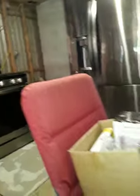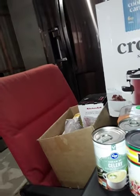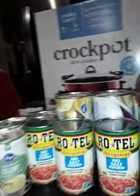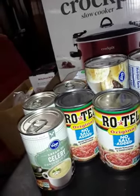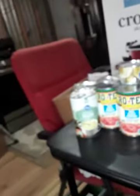All the rest in here is just the cream of celery. Like I said, I have cream of chicken in my cupboard already.